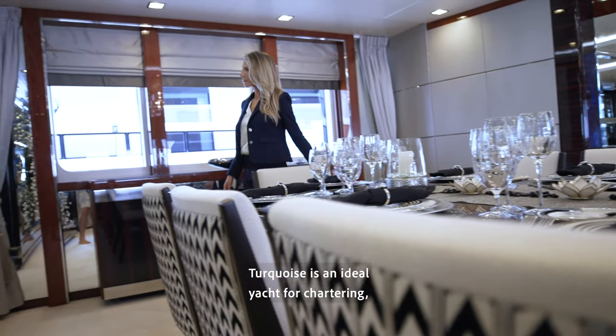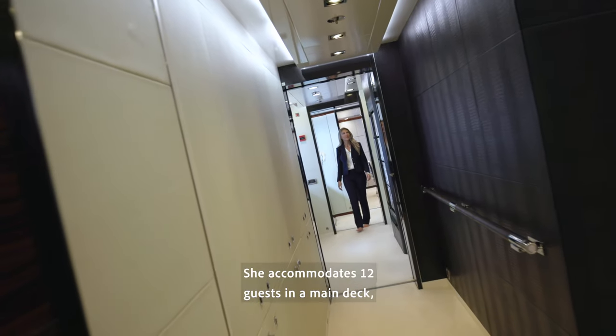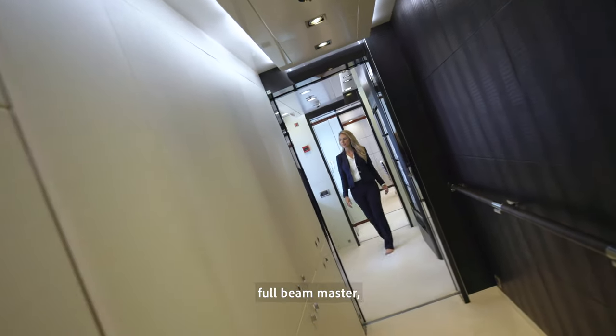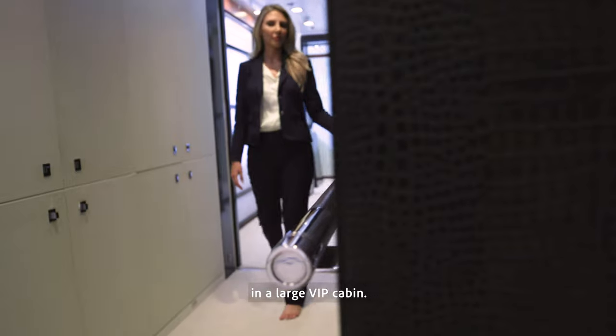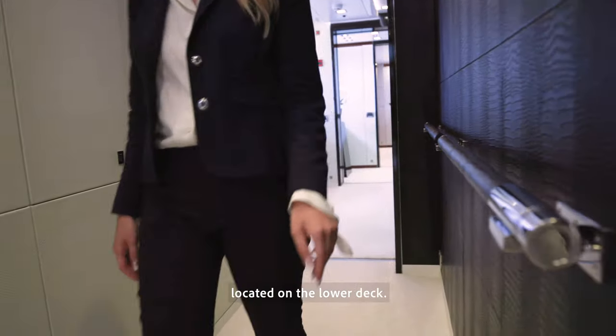Turquoise is an ideal yacht for chartering, should her new owners wish to do so. She accommodates 12 guests in a main deck full beam master, a large VIP cabin, and three double and a twin staterooms located on the lower deck.